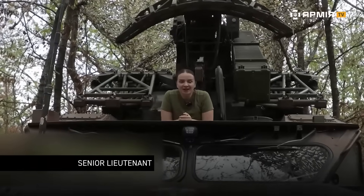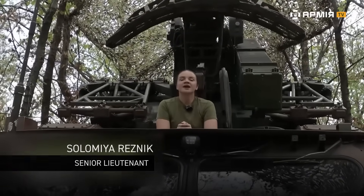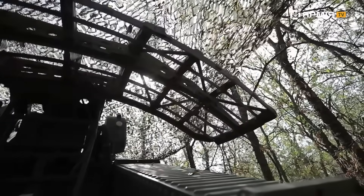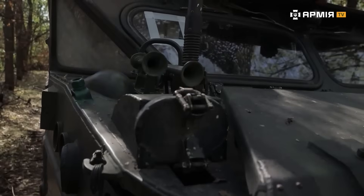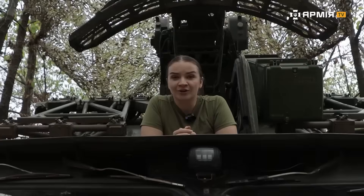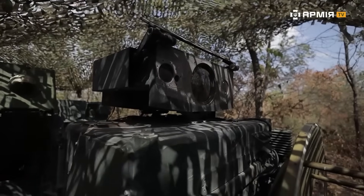Greetings to all free people. This is Army TV. Today we're visiting the 39th Anti-Aircraft Missile Regiment, and we'll be talking with the crew operating the OSA surface-to-air missile system. This particular system has been modified by Poland. What exactly sets it apart from the old Soviet version? We're about to find out.